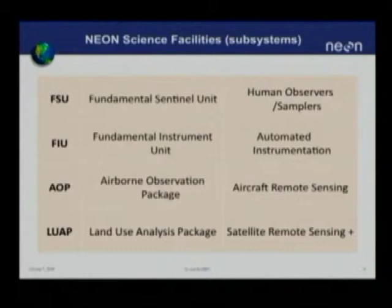The three packages will be mounted on aircraft. Two of those aircraft will essentially survey each of the 62 NEON sites in a complex annual program. The third is available for PI requests, targets of opportunity, follow-up on extreme events like landslides, earthquakes, or hurricanes, and essentially a more principal investigator-driven research program.